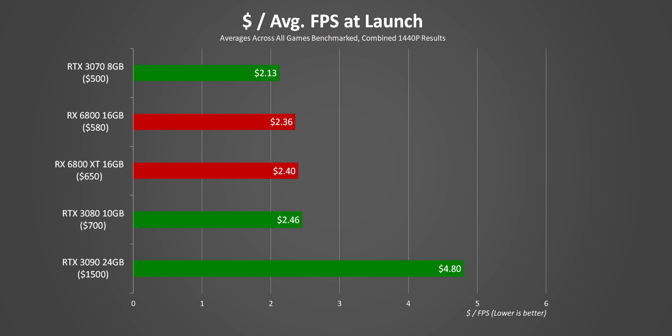Meanwhile, the two RX 6800 cards offer very similar value to one another, and both are a bit better than the RTX 3080 when averaged across all the games we tested. But all of this is highly dependent on whether you can find any of these cards at suggested retail prices — so good luck and have fun.